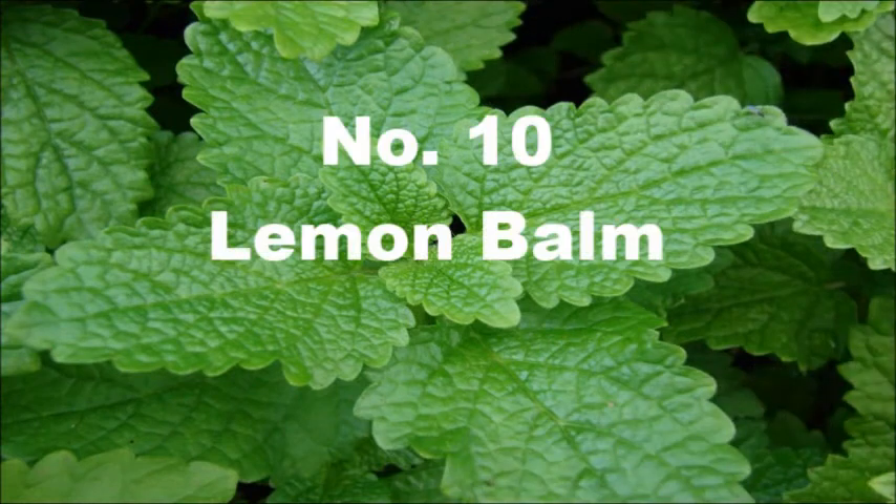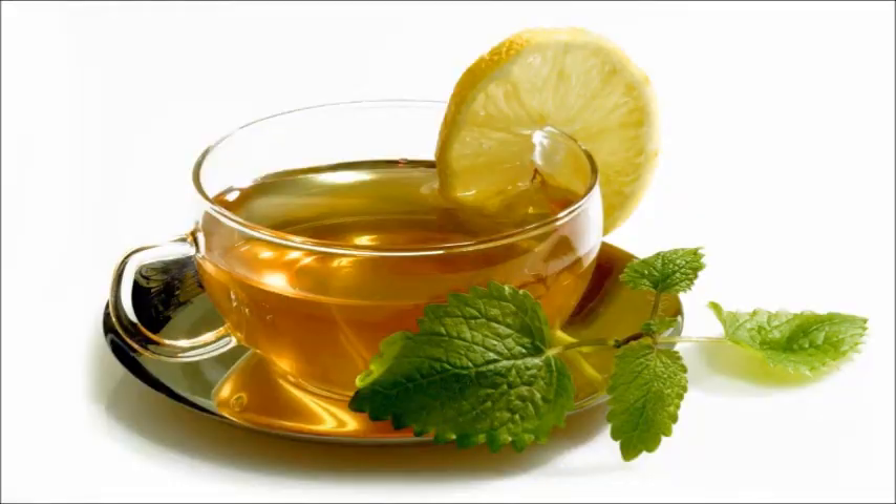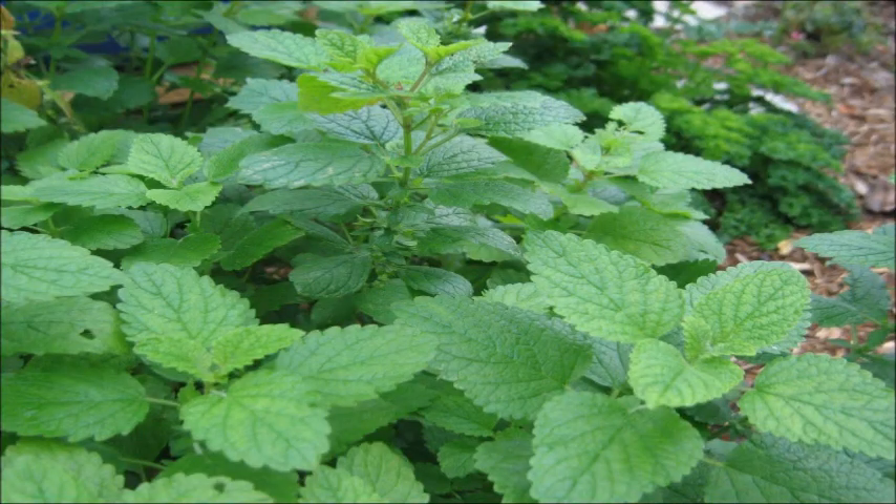10. Lemon Balm. It's a medicinal and flavorful herb. You can use it to make an herbal tea that helps to reduce anxiety and symptoms of indigestion. Make sure to provide plenty of sunlight to this plant to flourish.